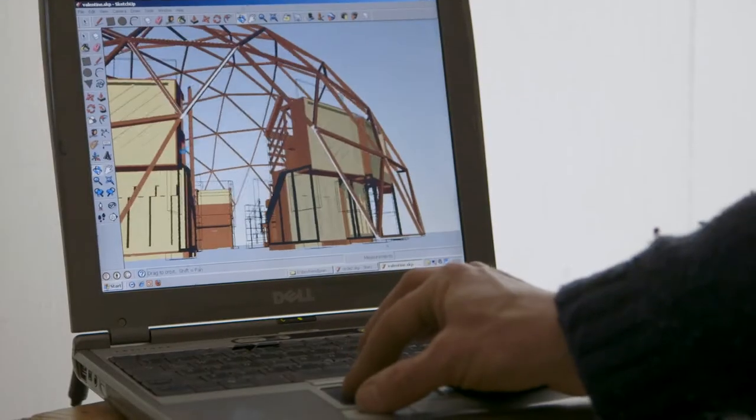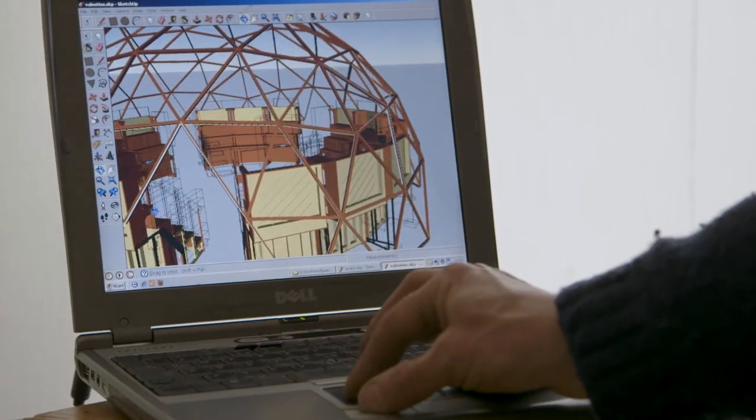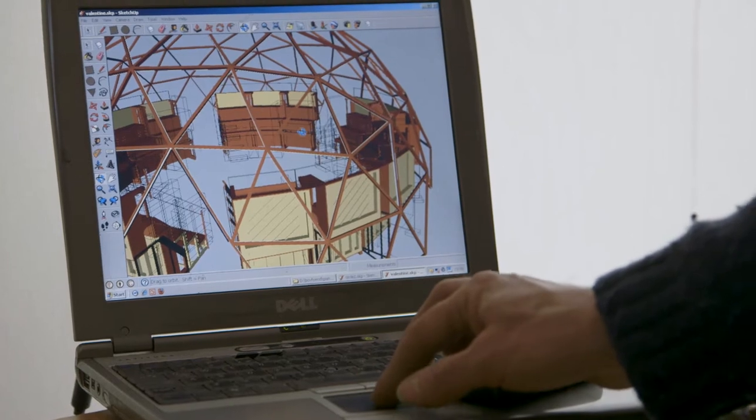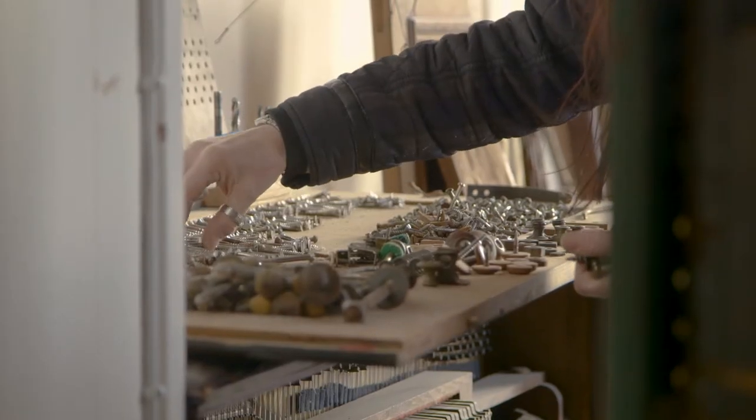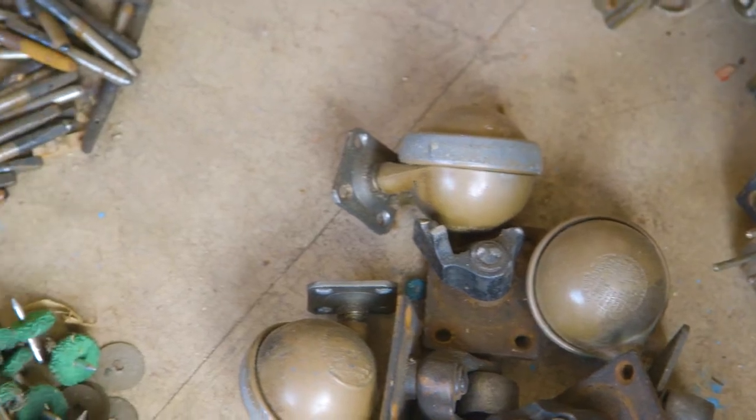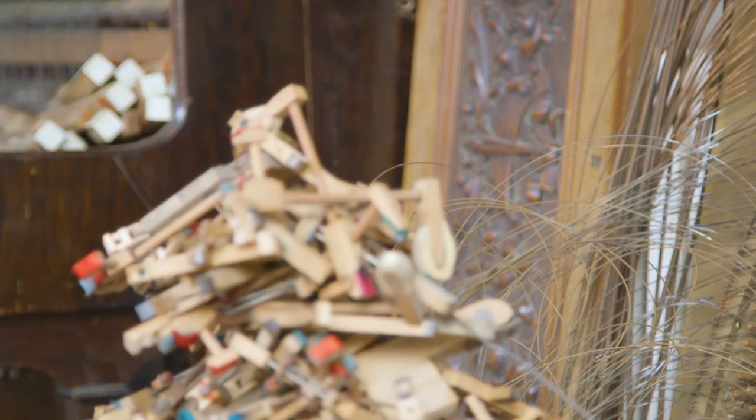There's a geodesic structure over the top which allows The Pianodrome to be put up and taken down almost anywhere in the world. The first of its kind, it's going to be a completely unique playable sculpture where people of all ages and musical persuasions can come together and play.